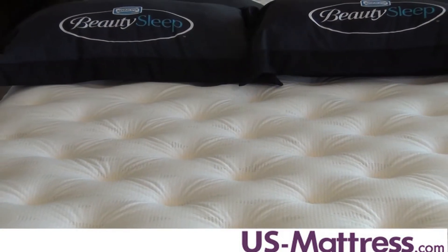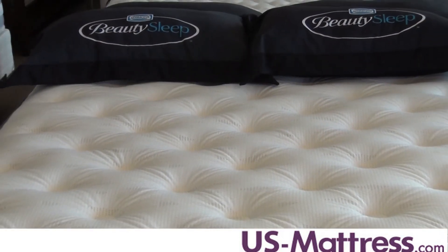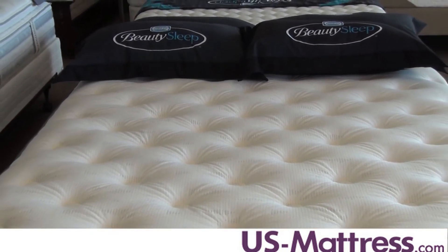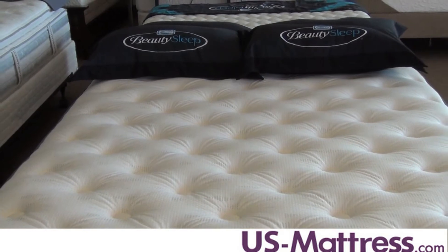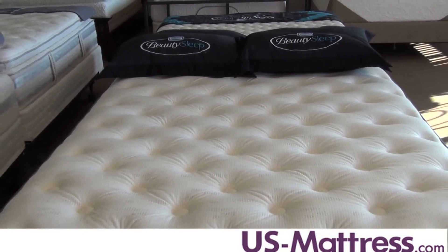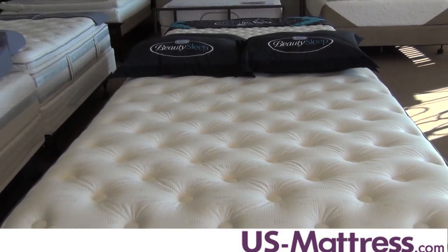This is one of the entry level models in the Simmons collection, and as such, you're not going to get all of the bells and whistles that you're going to find in, say, a $2,000 mattress. But this mattress does offer incredible value — it features many of the same premium comfort materials that you're going to find in mattresses much higher up in the Simmons line at a more affordable price.